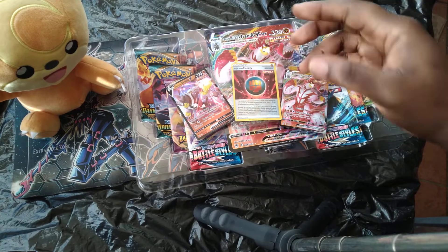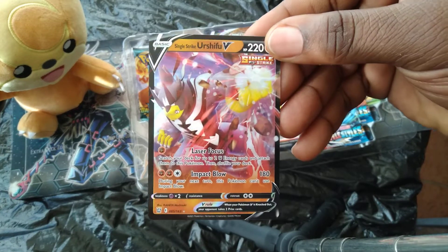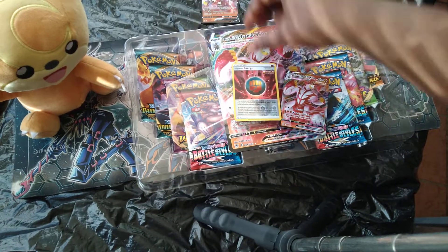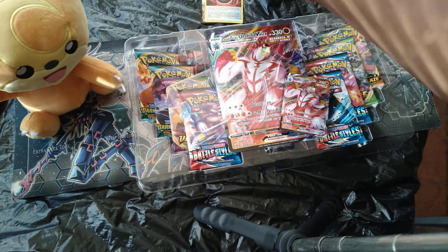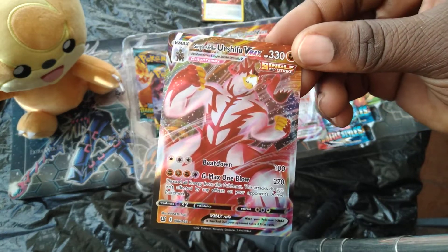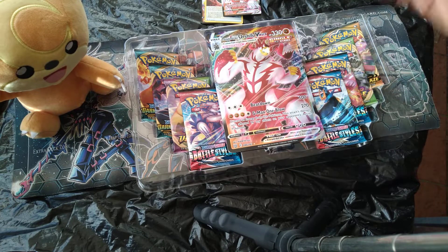We got our three promo cards. First off, we got the Single Strike Urshifu V — the basic version. We get the Single Strike Energy to make the combo work. And lastly, we got the Single Strike Urshifu V-Max, the big boy. We actually pulled quite a few of those when we got the Battle Styles booster box case — came with like six boxes, took forever to finish opening those.